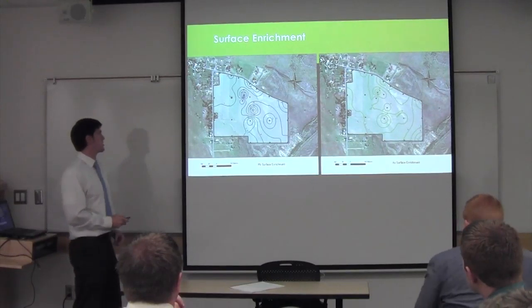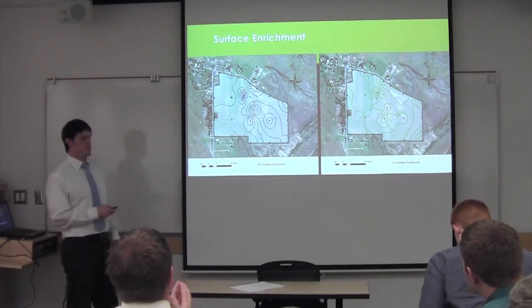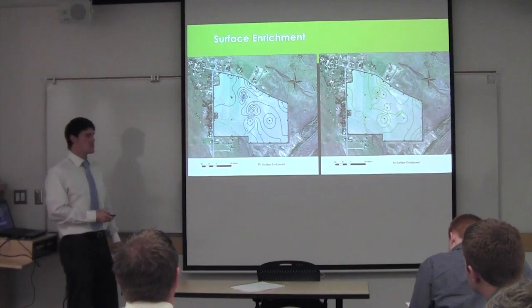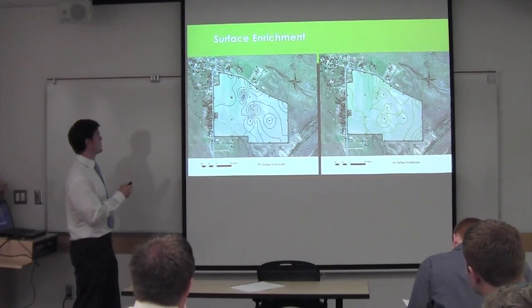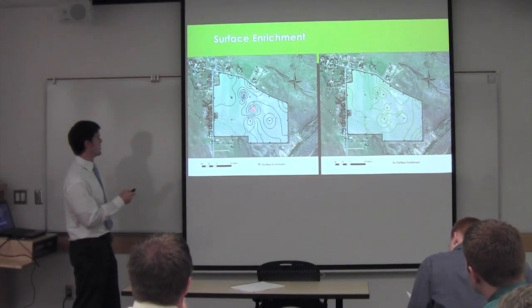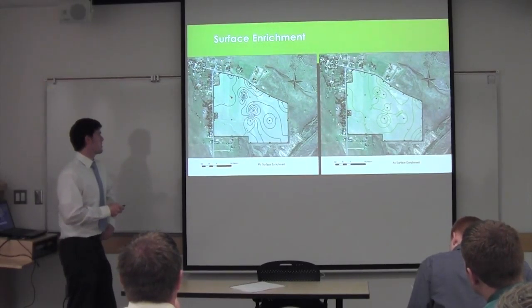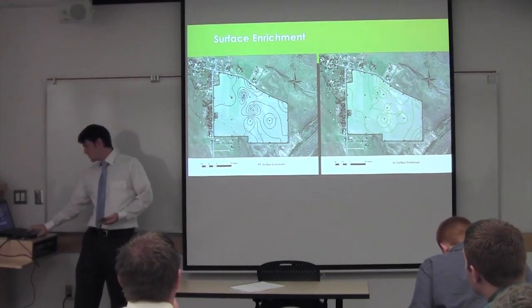This result is particularly interesting. By dividing the 0 to 9 inch values by the 9 to 18 inch values, we calculated surface enrichment factors. For lead, there is a zone — a transect going from northwest to southeast — of particularly high surface enrichment. On the perimeter you have values of 2, 4, 6, but right through the middle you have high values of 10, 12, even 16. So we have notably higher surface enrichment in that central zone.